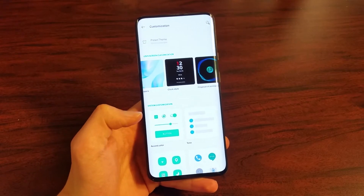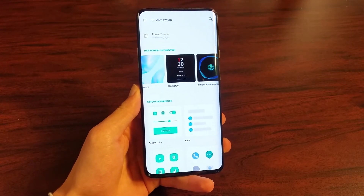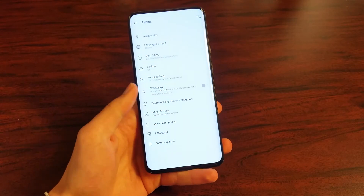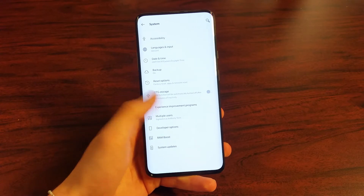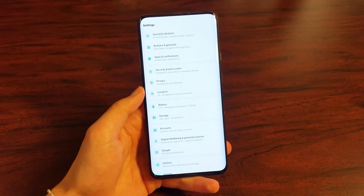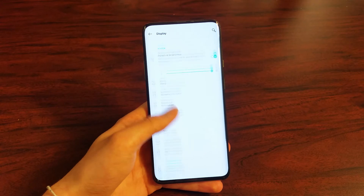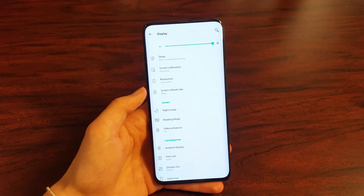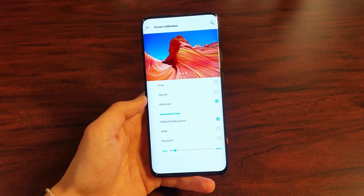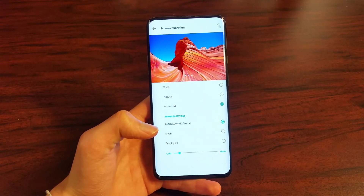Also, Oxygen OS is smooth — it's not like TouchWiz or One UI, where it's kind of clunky and has so many things going on. And you can change your display colors. Let's go to System and we can see our options for the display. Going into display, you can change your refresh rate and you can change the colors. I can change the calibration of the screen to Vivid, Natural, or Advanced. I chose to put mine on AMOLED wide color gamut and put it on very cold, so my screen has very punchy colors with this setting.